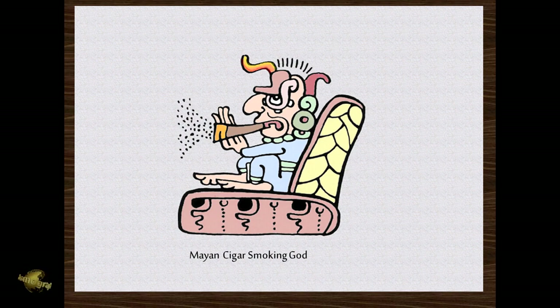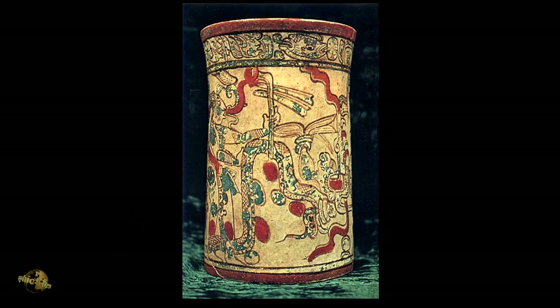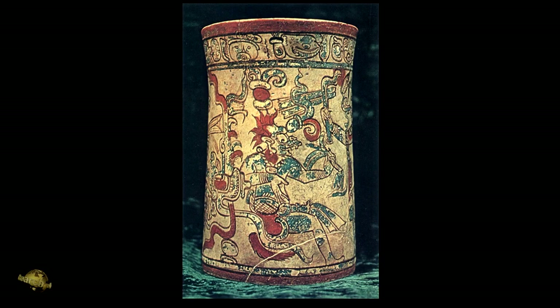The comparison to the Uraeus coming out of the Egyptian pharaoh's forehead is very possible — I hadn't even thought of that. I'm going to go past this one; I have a depiction of it that I think will show you more clearly what's going on.